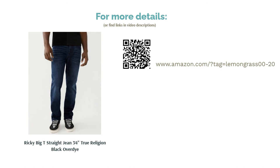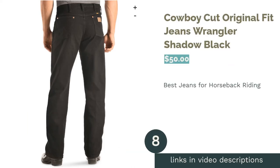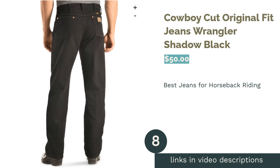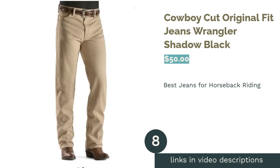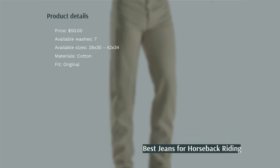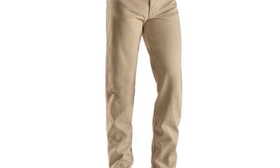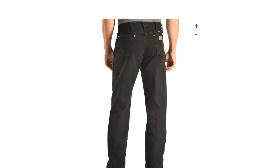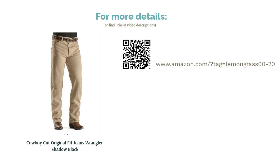The next product is the Wrangler Cowboy Cut Original Fit Jeans in shadow black. Made from 100% heavyweight cotton denim, these jeans are a great option if you're looking for very durable pants. The fit is original and they have a high rise. Choose between seven washes for your ideal cowboy look. Reviewers say these jeans are good for horseback riding, and they're spacious without being baggy and comfortable to wear, giving sufficient room to move around. Some also appreciate the high rise.